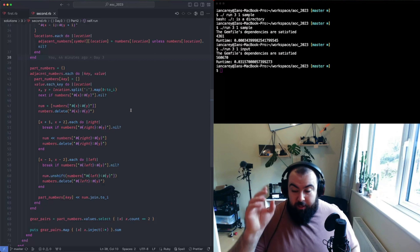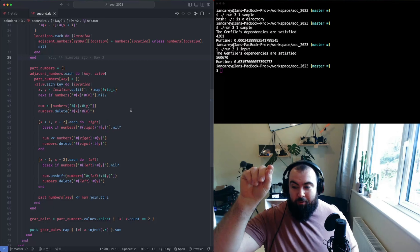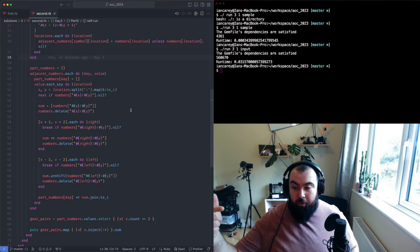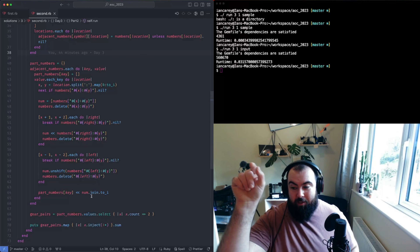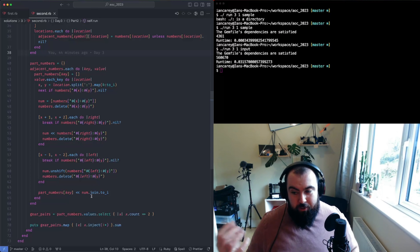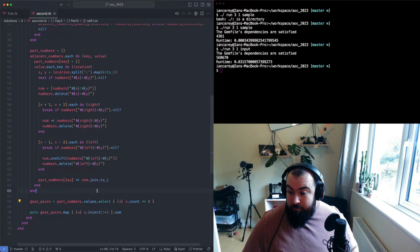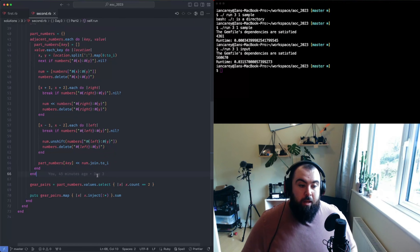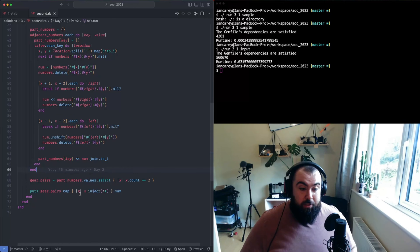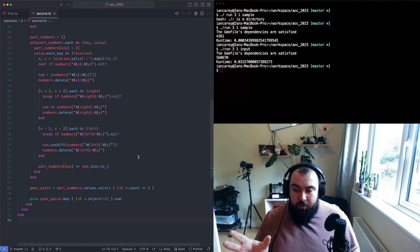The final number-parsing step is basically the same, just one nesting deeper. I figure out the full numbers for each grouping, giving me a hash where each value is an array of part numbers for a given symbol. I then check the length of that array - if it's exactly two, I know it's a gear ratio pair. I do a map operation to multiply each pair together, then sum everything at the end. That's the answer.